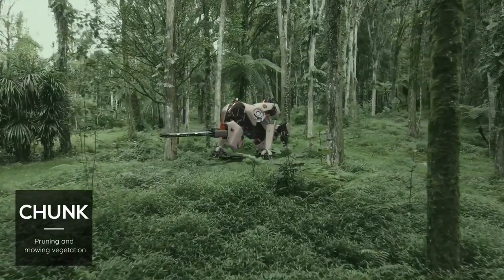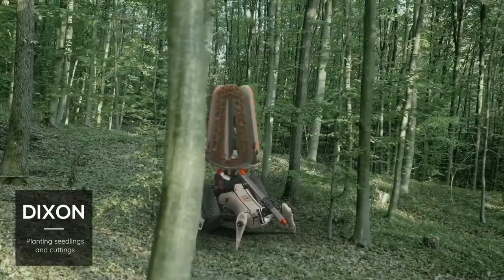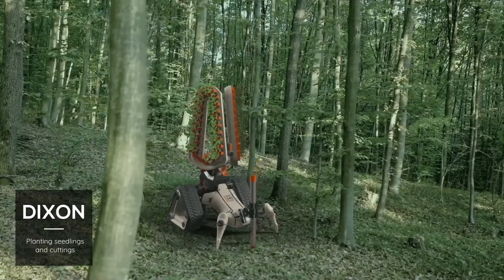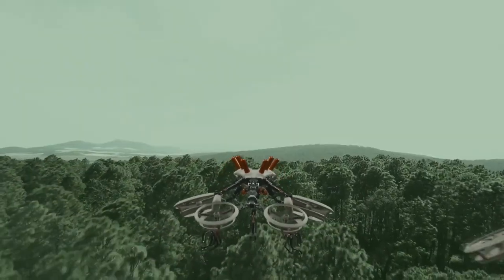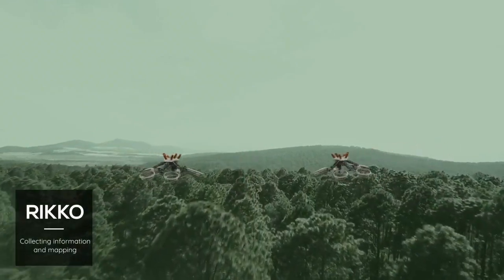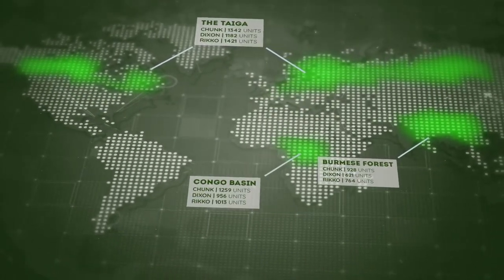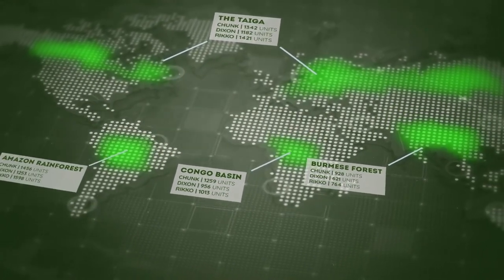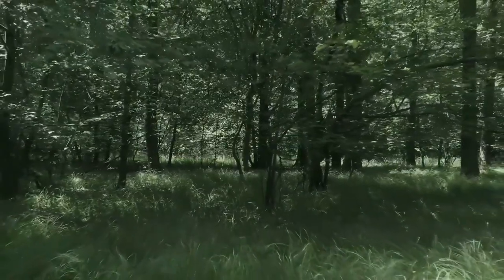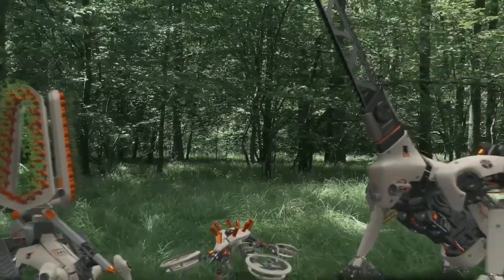Each robot is assigned a defined role. The first robot is Chunk, who is responsible for sawing, pruning, and mowing. Then there is Dixon, who takes care of planting and reforestation of seedlings and cuttings. Finally, there is Ricoh, who gathers, monitors, and analyzes data from the forest. Kaspi has brought the three conceptual robots to life through drawings, computer modeling, and physical models. This project was intended to spark a public debate about the concentration of carbon dioxide in the atmosphere and the importance of rehabilitating the world's forests.